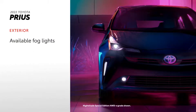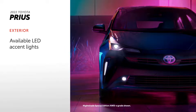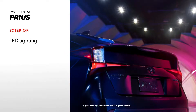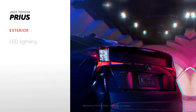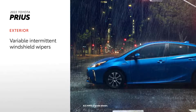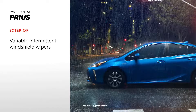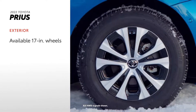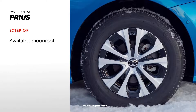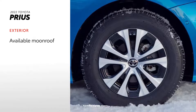Prius's exterior lights things up with available fog lights to help increase visibility, as well as LED accent lights for some extra style. LED headlights and taillights also come standard across all grades. There are also rain-sensing variable intermittent windshield wipers to help drivers maintain visibility in rainy conditions. Standard heated power outside mirrors and available 17-inch alloy wheels are also offered, and an available moonroof lets drivers take it all in.